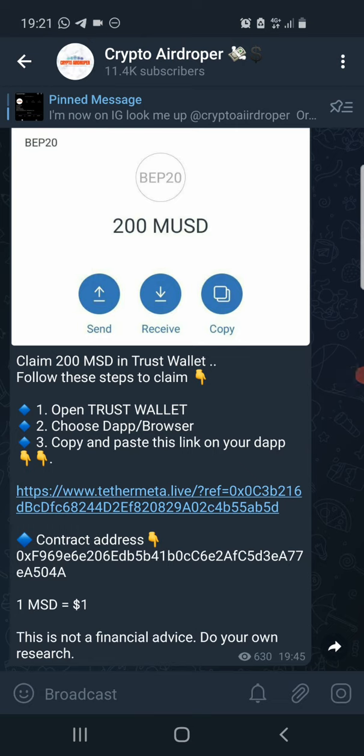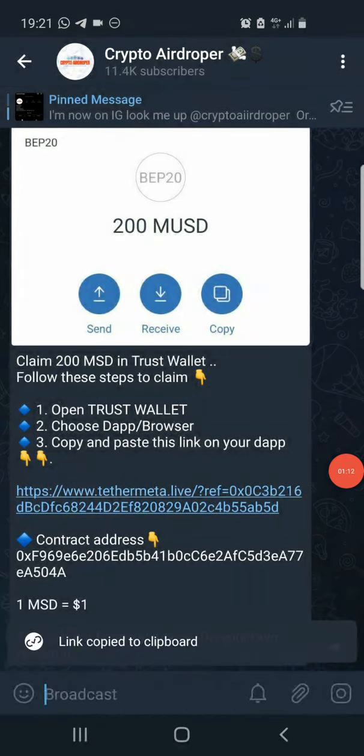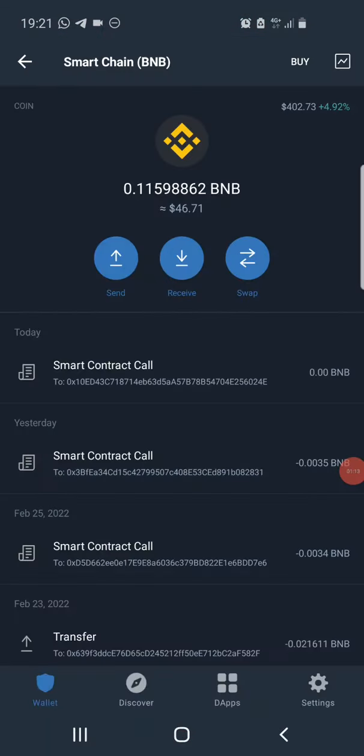So the first thing you do to claim this coin is to head over to the description of this video and click on the airdrop link there. It will direct you to a post on my Telegram. Once you're there, you need to copy out the airdrop link on my Telegram, then head to your Trust Wallet.